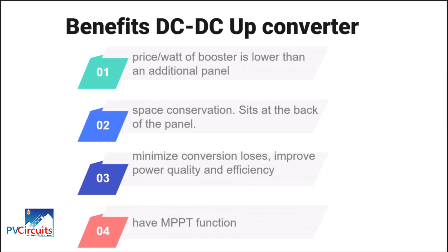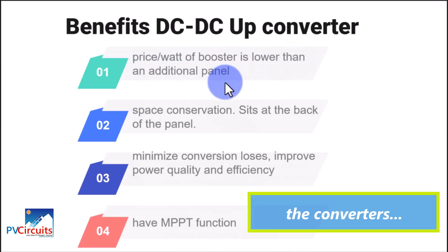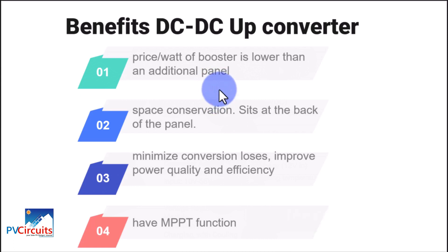The benefit of using the up-converter is that the price per watt of the booster is lower than an additional panel. The adjustable one is about $35 and the other about $25. Comparing the power you get out of the booster, the cost is much lower than the price of an equivalent solar panel of the same output. Instead of putting many panels on your rooftop, you only use that boost converter to give you the equivalent of maybe three or four panels.